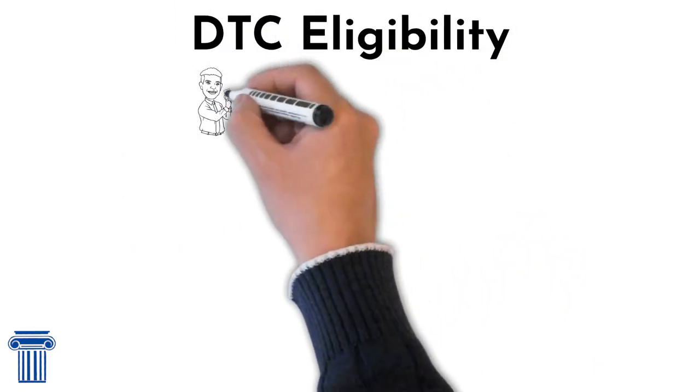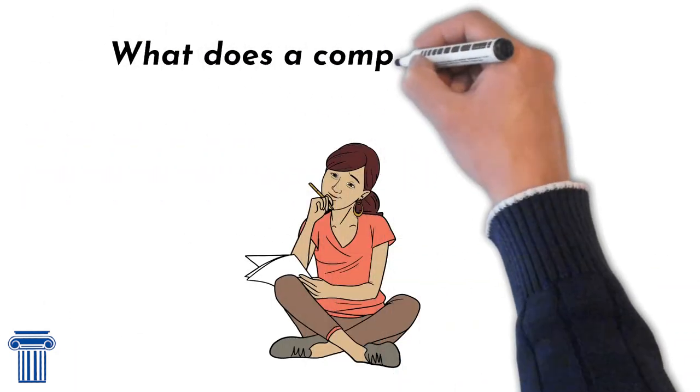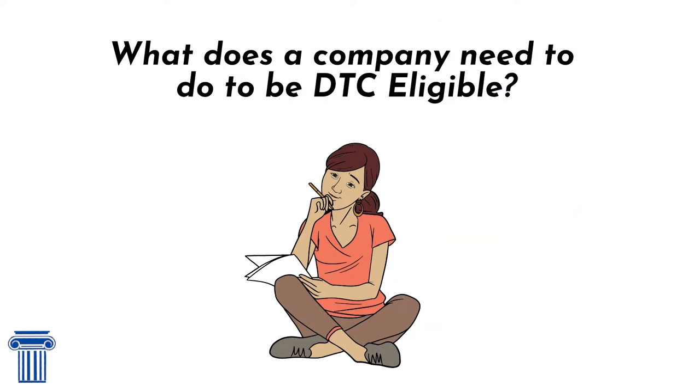With DTC eligibility, the investor can see the shares in his or her account in a matter of hours. So, what does a company need to do to be DTC eligible?